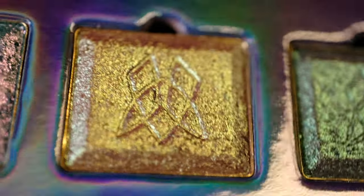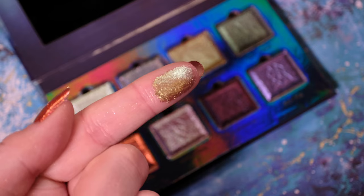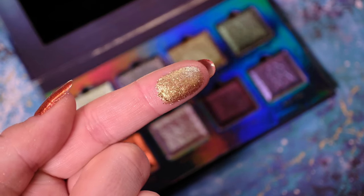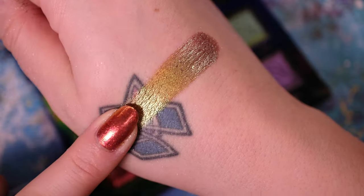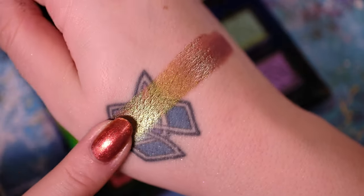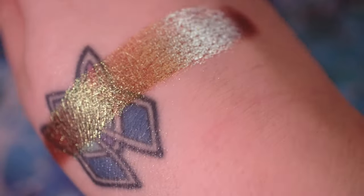Next up is Fool's Gold. This eyeshadow sports a warm brown base with yellow, lime, and aqua shifts and hints of purple. It might not be made of real gold like our Sunken Treasure nail lacquer, however it is just as beautiful. As you can see from the swatch, Fool's Gold has a metallic finish.